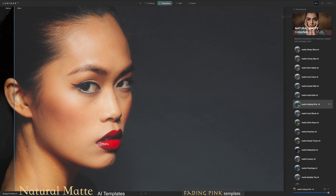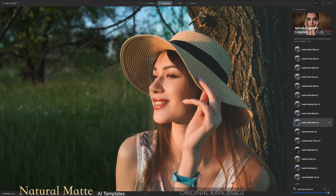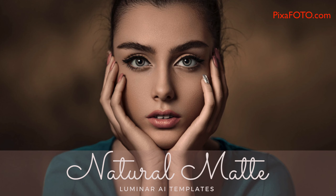If some presets are too strong for your image, you can change their opacity and find the look that fits your photo best. Do not miss the chance to get this new exclusive Luminar AI Template Collection.